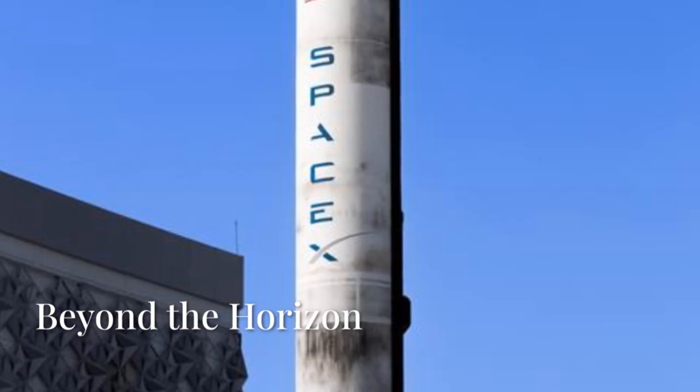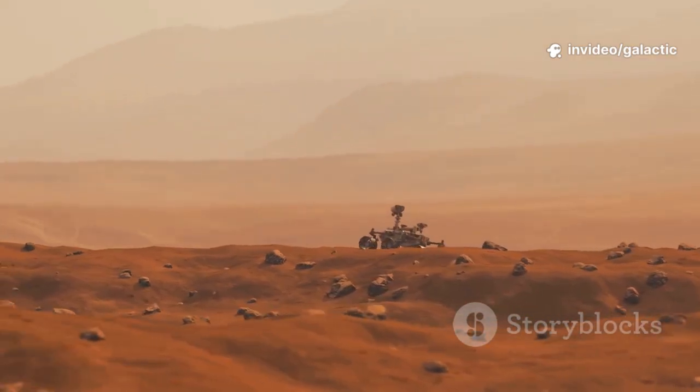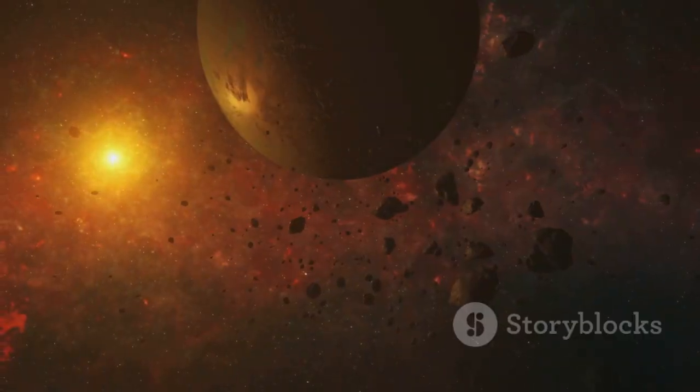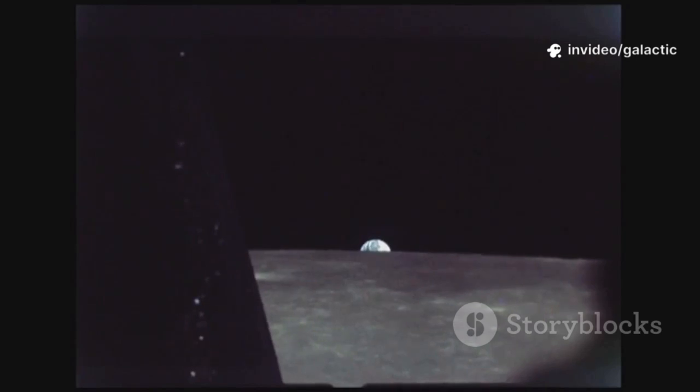Raptor 3 and Starship aren't just about Mars — they're about making humanity multi-planetary. Mars is the first step, a proving ground for technology and strategy. The real goal: self-sustaining outposts on other worlds, even beyond our solar system. We're laying the foundation for a future we may never see, but one that matters for the survival of consciousness.